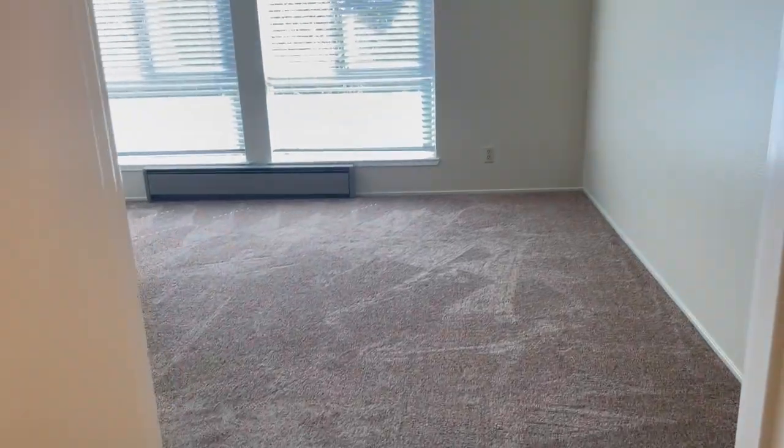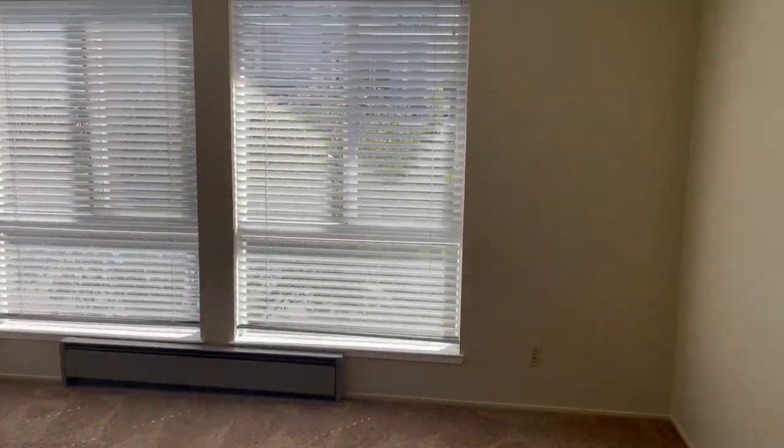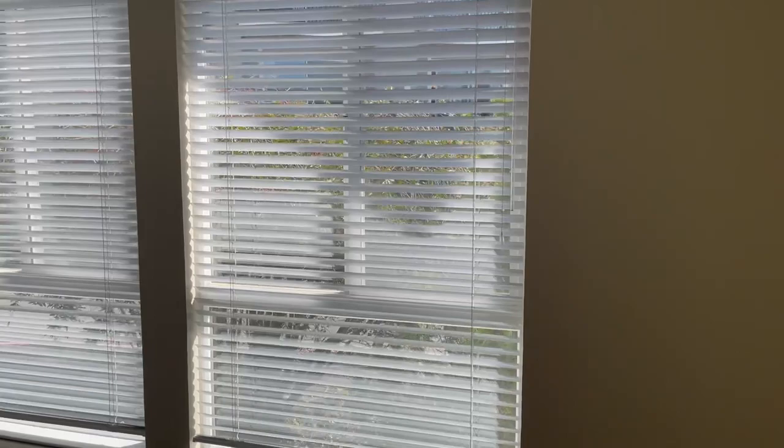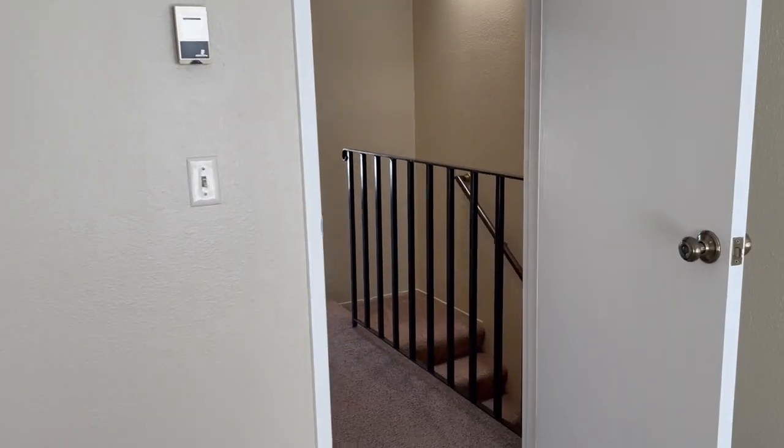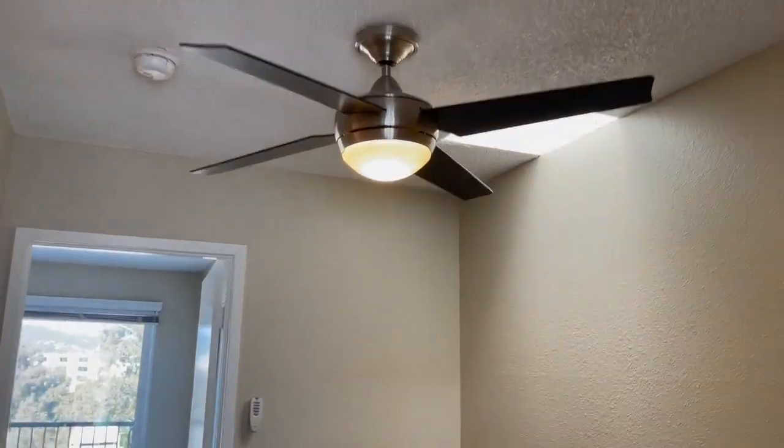This door takes you right into the second bedroom, which has a sliding closet. In the hall there's a ceiling fan with a light.